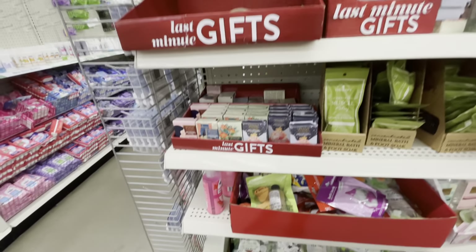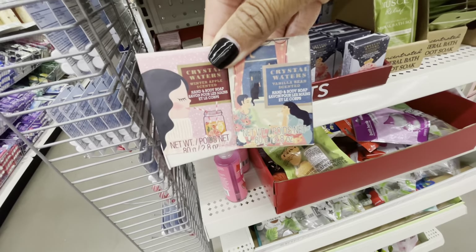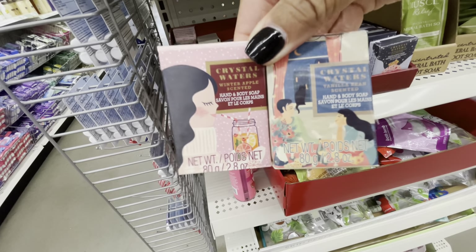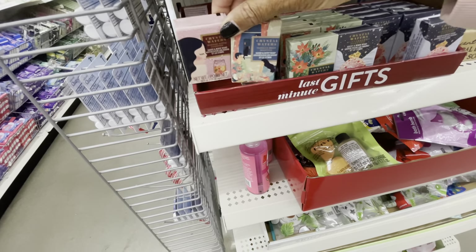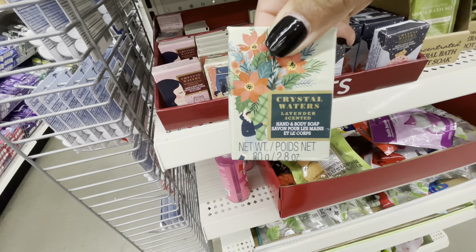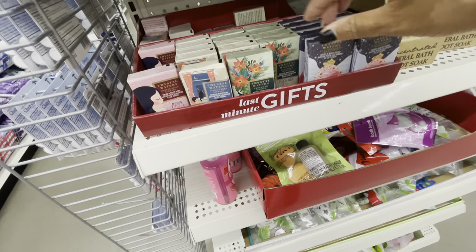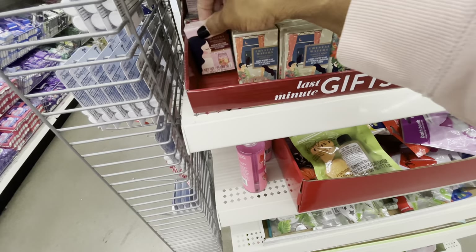On this end cap they have last minute gift items — look at these different soaps by Crystal Waters. The packaging is really cute. They have a winter apple scented, vanilla bean scented, lavender scented with flowers, and a winter berry scented — those are the only four I see.